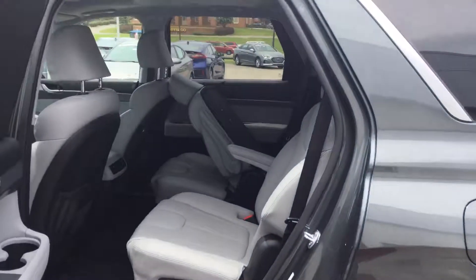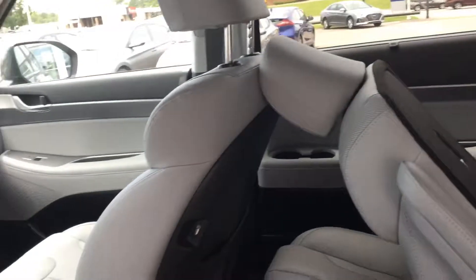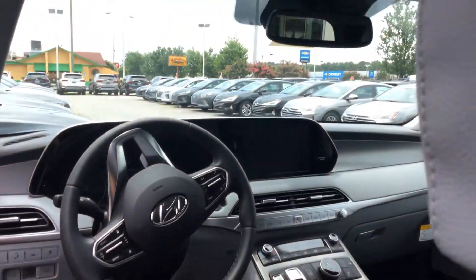Let's take a look inside. They come with either bench seats or captain's chairs. They all come with USB ports in the chairs, wireless chargers, touchscreen, backup camera, Android Auto, Apple CarPlay, lane keep assist, navigation, ventilated seats, and a sunroof. It has it all.